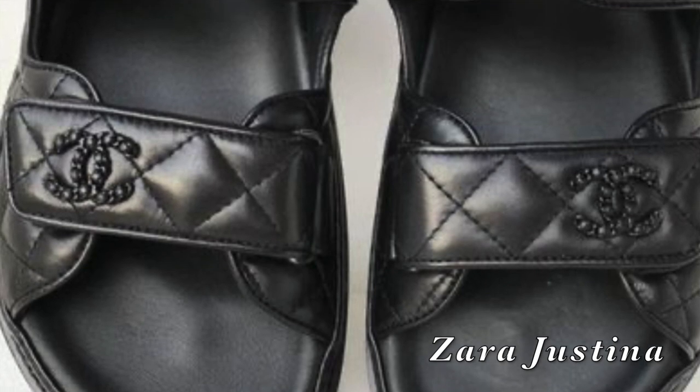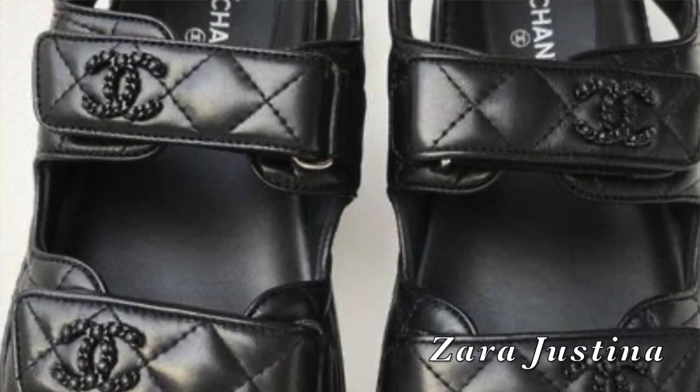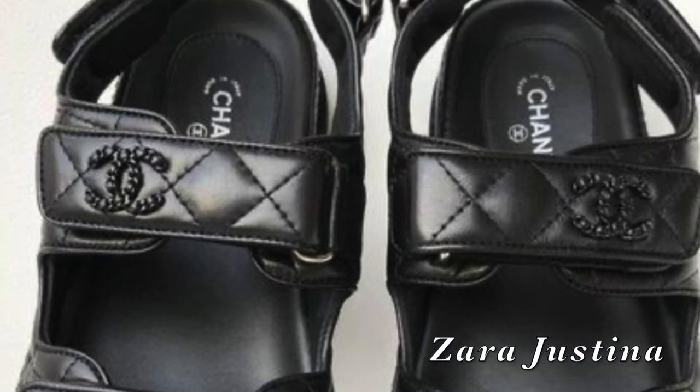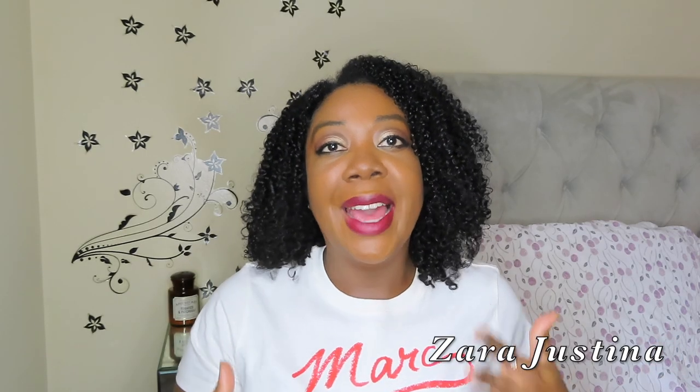You know the Chanel sandals — I'll definitely put in a picture. Everybody wants to get their hands on them and they've become such a trendy thing. This kind of bulky, masculine-looking sandal. The trend is cute, I get it.